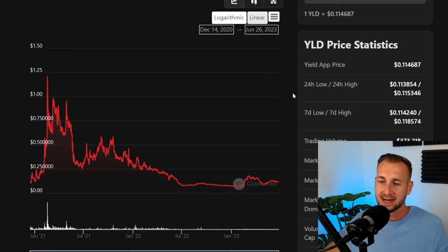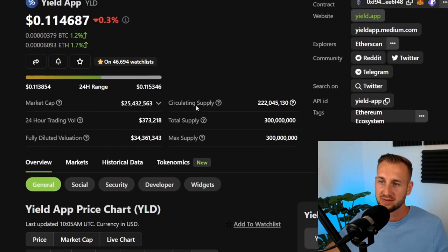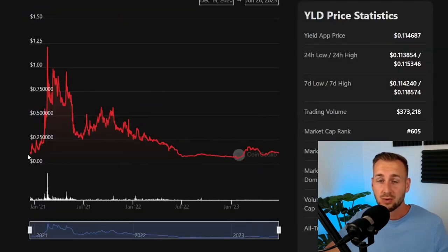On TrustSwap Launchpad it actually launched at $0.07. With TrustSwap you get guaranteed allocation, which is pretty neat. In terms of the vesting, there were three tranches of token unlocks for TrustSwap participants: one third received on the 14th of December, one third on the 14th of January, and one third on the 14th of February — that is 2020 into 2021.